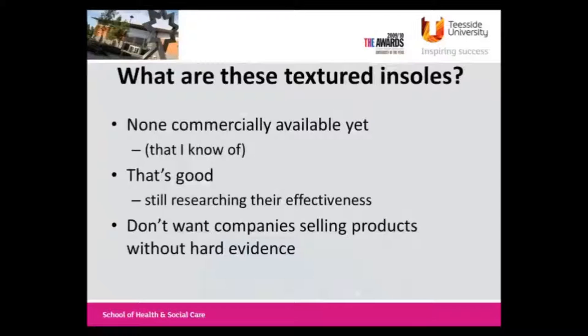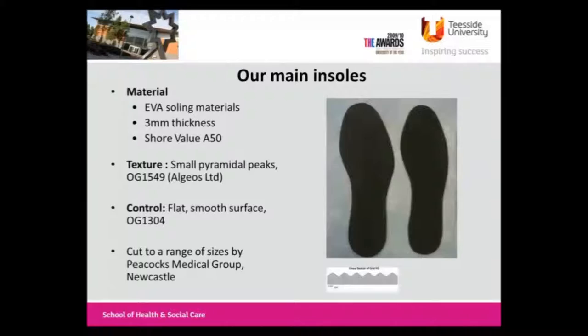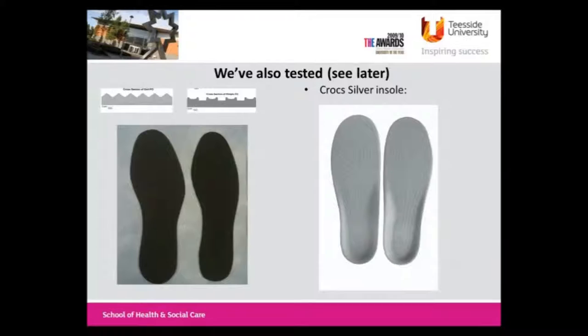Lisa was just asking me what these are and where do you get them. Nobody makes these yet that I'm aware of. There are a few down there that you can pass around. I'm not particularly convinced these things do anything in conditions where it's important, and we obviously don't want people flogging things if they don't do anything. The main insole we've used is basically some soling material from Algeos, the company in Liverpool. In some studies we've just had people standing on these sheets on a force plate; in others we've cut them to shape and had them in shoes - Peacocks from Newcastle have been really helpful in doing that.